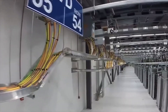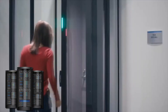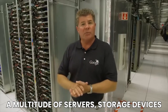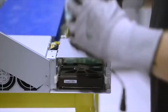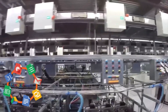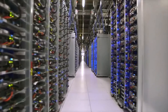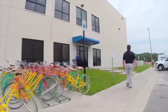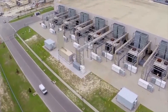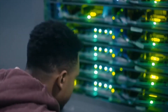A Google data center is an expansive facility that houses a multitude of servers, storage devices, and networking equipment, collaboratively processing and storing data. These centers play a pivotal role in delivering Google services, comprising vast drives, organized computer nodes, and rack aisles in both internal and external networking infrastructure. They also incorporate environmental controls for efficient cooling and humidity regulation.